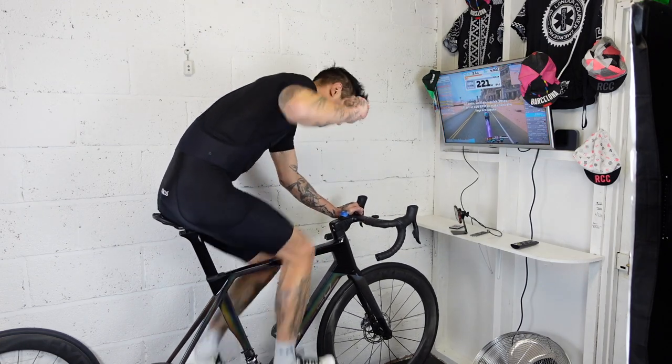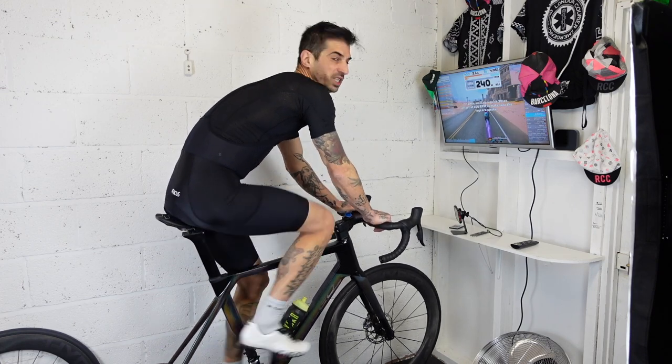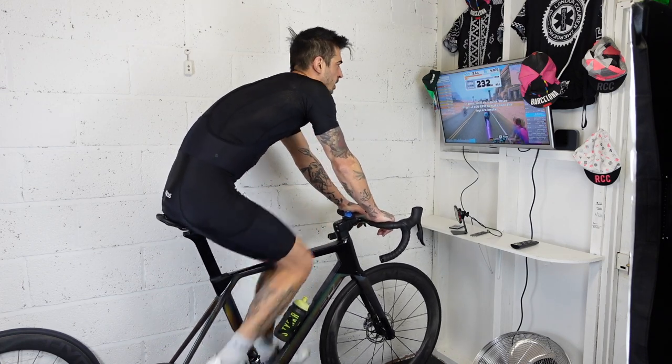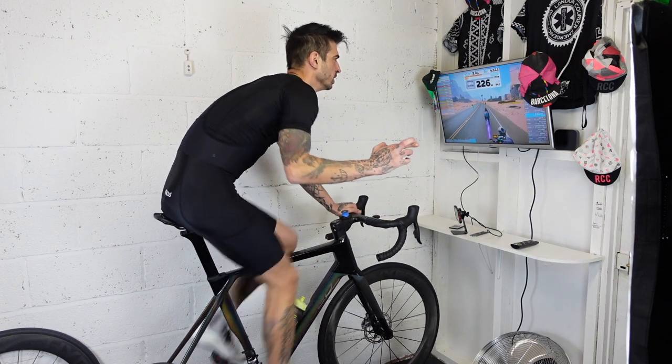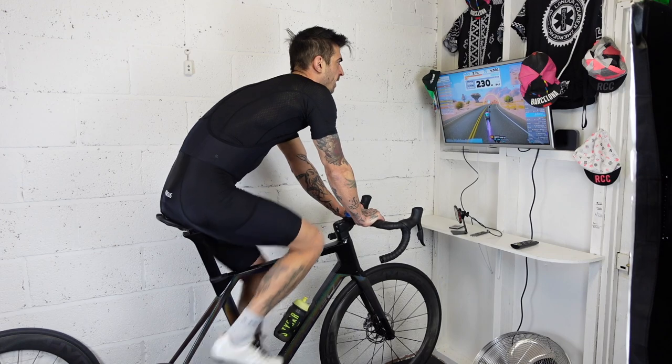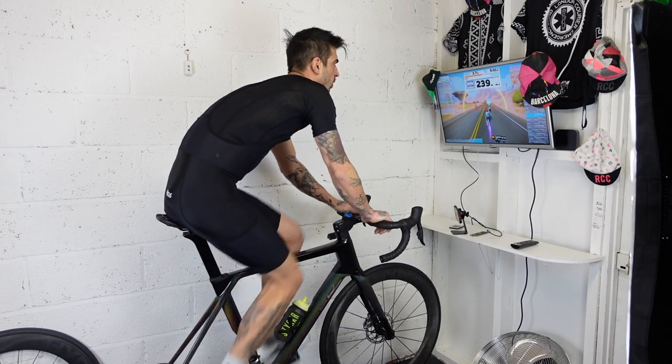One minute left of the warm-up and then we're going to get into the first effort which is 30 seconds at 400 watts. I'm going to see if I can get a good start for that one, fingers crossed. Three, two, one - right, 400 watts!